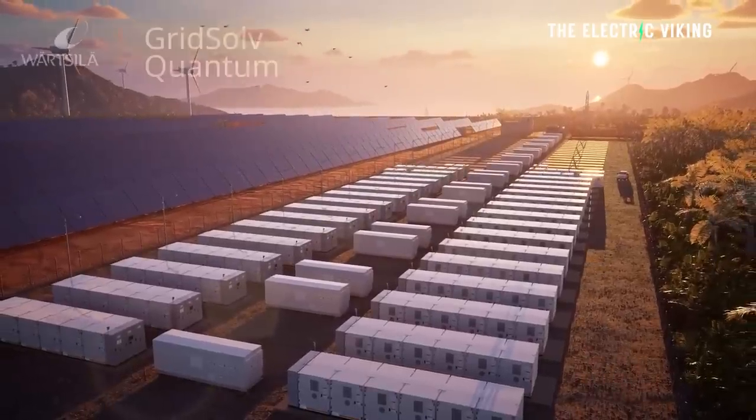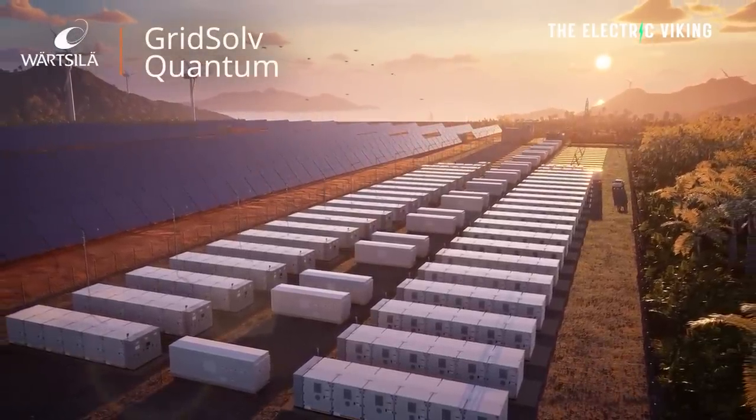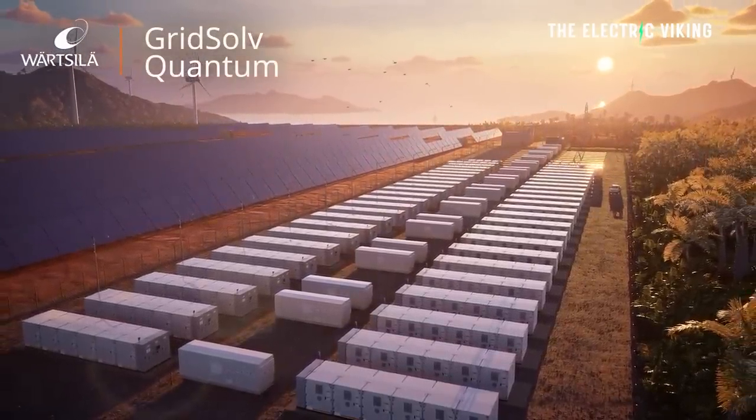We're proud to deliver this pioneering energy storage project alongside Zenobi. This is a first-of-its-kind project that will help balance the UK grid as it targets 100% renewable energy generation, said Andy Tang, Vice President for Energy Storage and Optimization at the company.